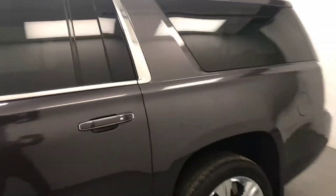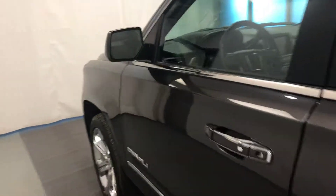Today we're reviewing stock number 175739 on a 2017 GMC Yukon XL Denali, and our exterior color is Iridium.